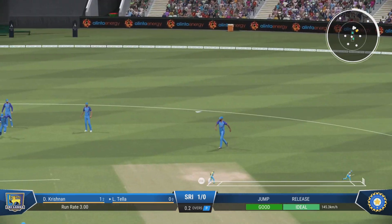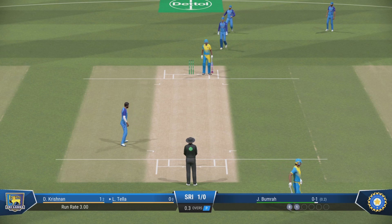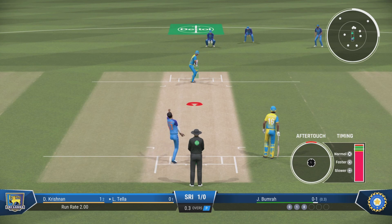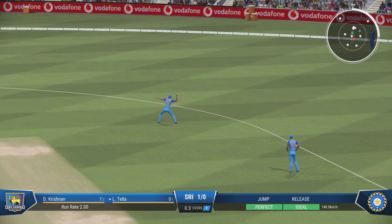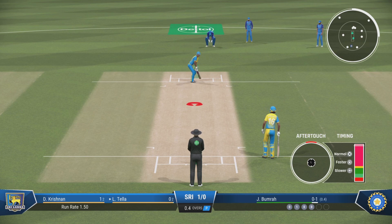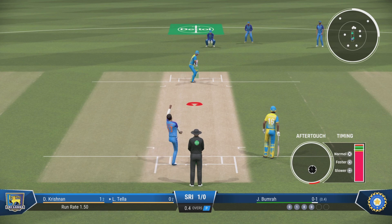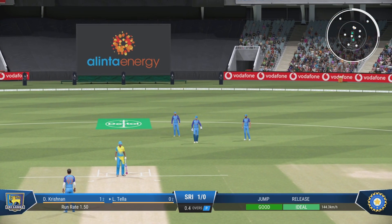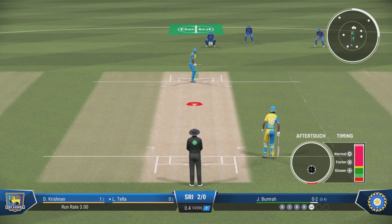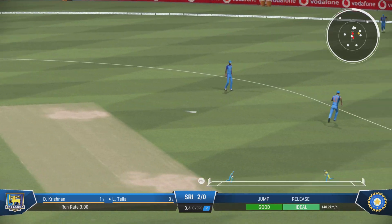There's a run here surely — misses out on the short and wide one. Hit that well off the back foot but couldn't beat the field. Great work behind the stumps, saved some runs with that dive. They'll get at least one.